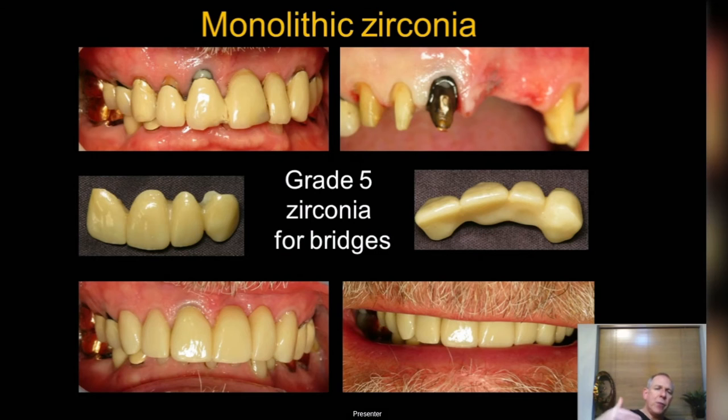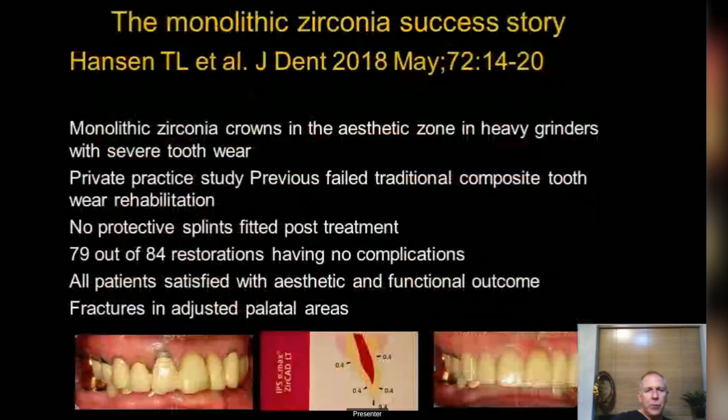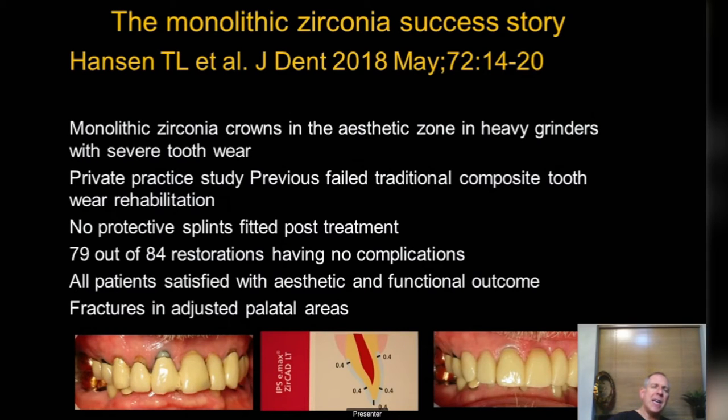Looking at grade 5 zirconia: here's an old metal ceramic bridge with poor aesthetics, recession, repairs, fractures on incisal edges, on an elderly gentleman with an OVD increase needed and dark cores underneath. Look at the latest zirconia — very acceptable aesthetics. The connectors are quite thick and long, so this isn't a technique for short teeth where you can't get good solid connectors. I've found zirconia to be pretty much indestructible. Here's a four-unit bridge — four units maximum I would go with this material.